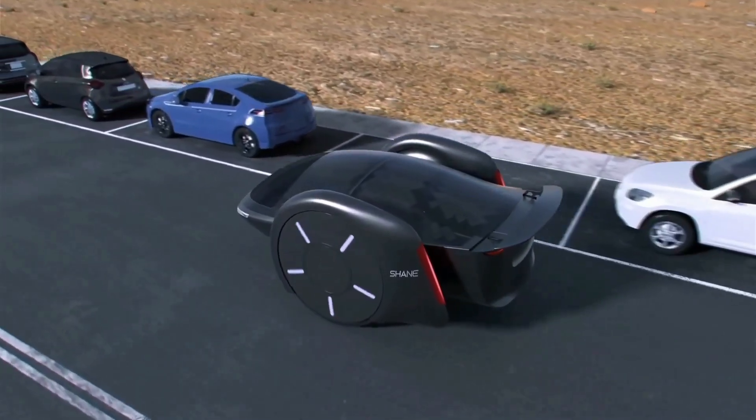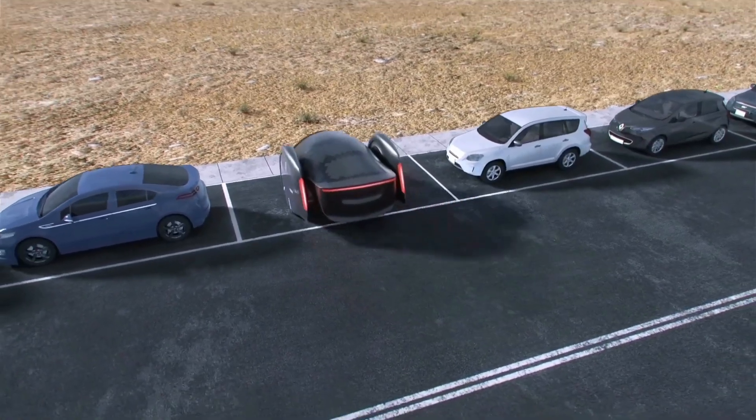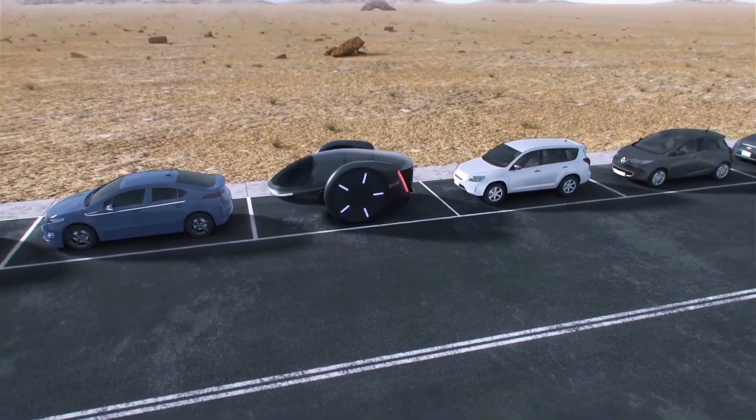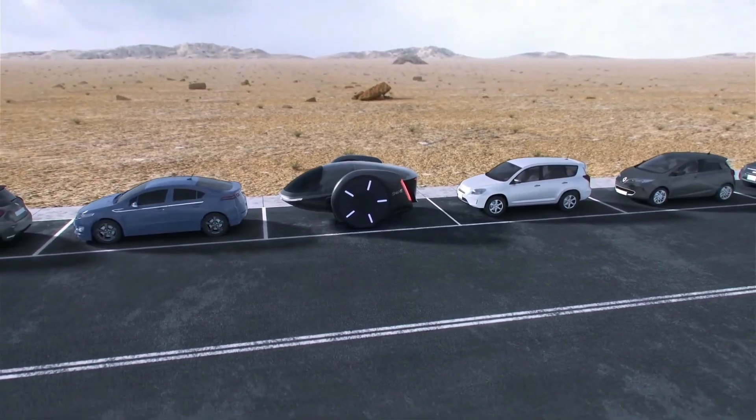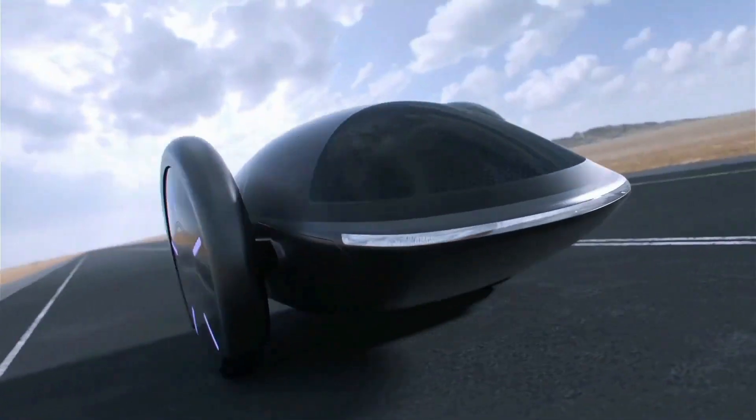Shane's electric powertrain and comfortable seating ensure a smooth, safe, and enjoyable ride. Imagine having more time for what matters most while Shane handles the driving — join us for a quick look at this groundbreaking vehicle and experience the future of transportation.